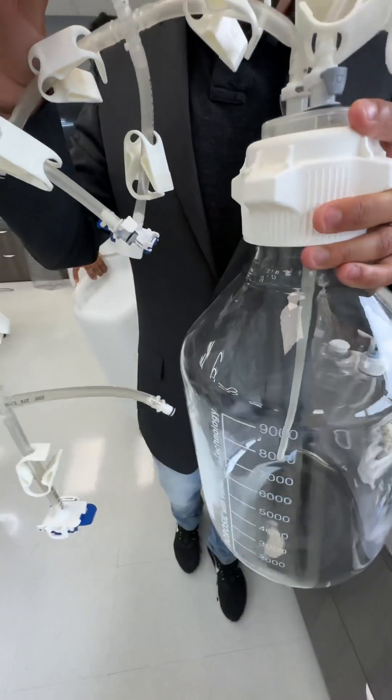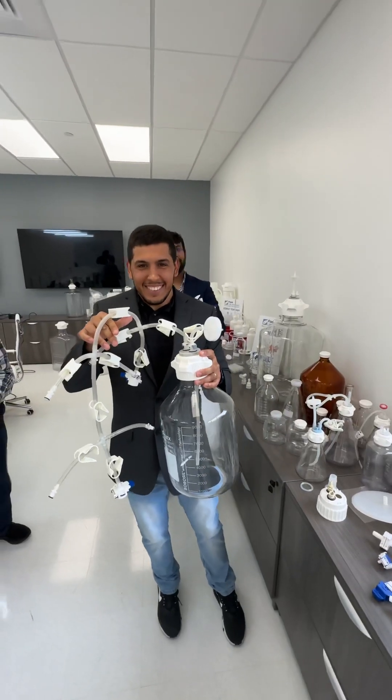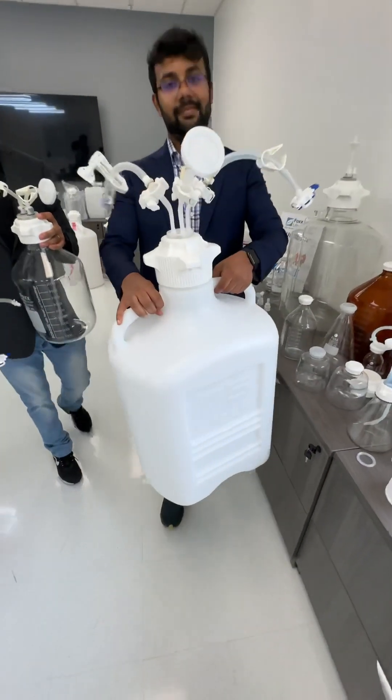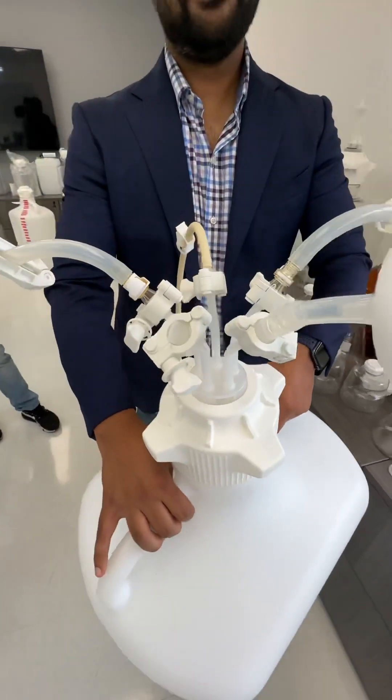And how about our carboys? You won't believe it — we've got carboys all the way up to 50 liters in glass. That's right, with all kinds of crazy assemblies. And we're not done — how about this 75-liter with all of this welded-on connectivity for SUT.